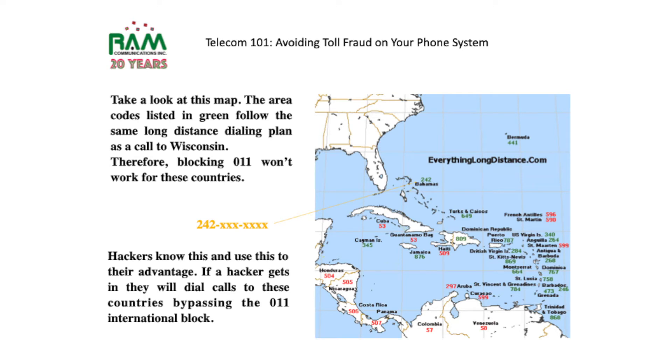The area codes listed here in green follow the same long distance dialing plan as a call to Wisconsin. Therefore, blocking 011 alone will not work for blocking calls to these countries. Hackers know this and they use it to their advantage — if a hacker gets in, they will dial calls to these countries bypassing the 011 international block.